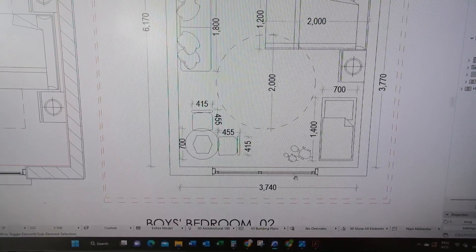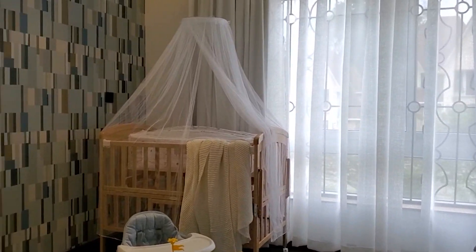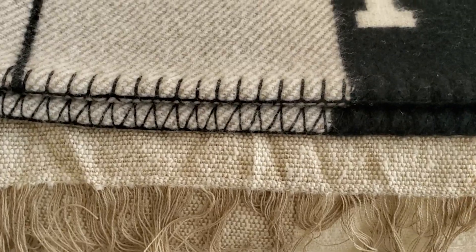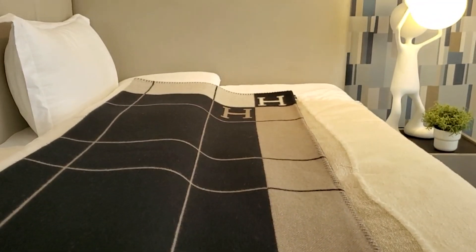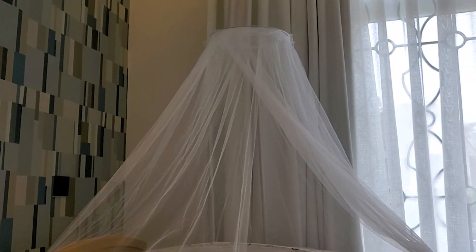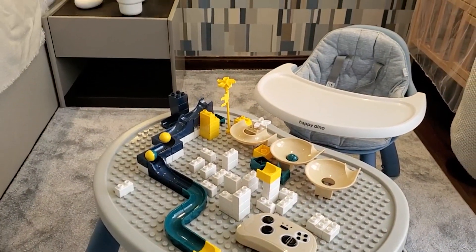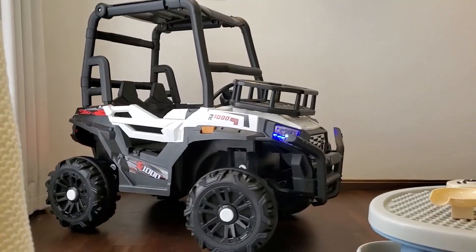Moving on to the next bedroom is the toddler's bedroom, in which we put together a color palette that is more boyish and fun — blue, light blue, baby blue, brown, and white — giving the room an impression of lightness. We also carefully considered the materials used. Since it is a room for a toddler, it needs to be safe, so we avoided glass and all sharp things. What is really essential is to make our end-users enjoy the space, so we provided some levels and a nice car there.